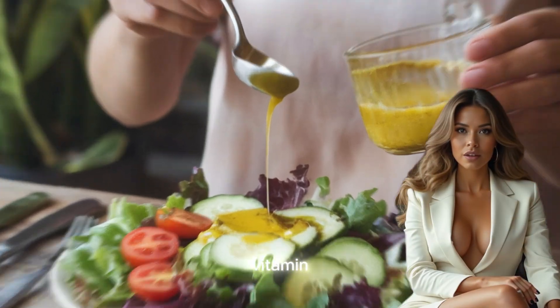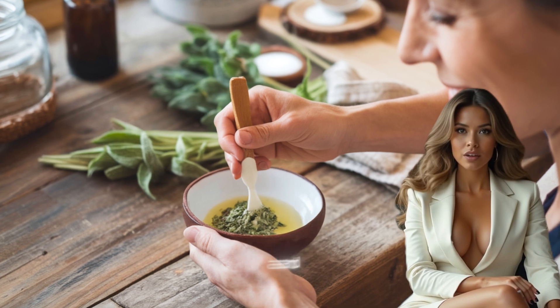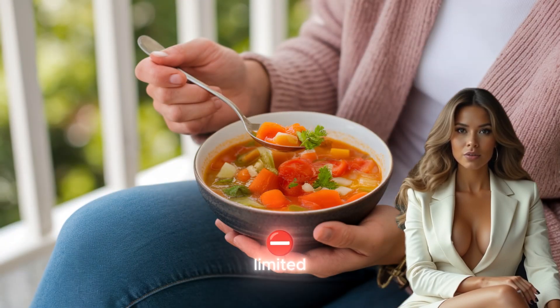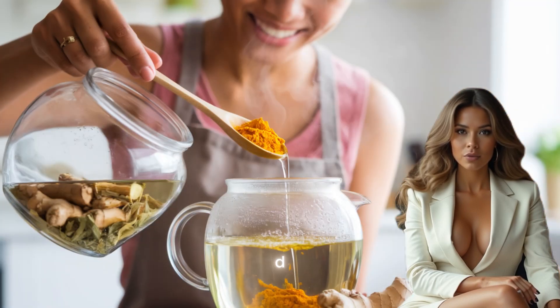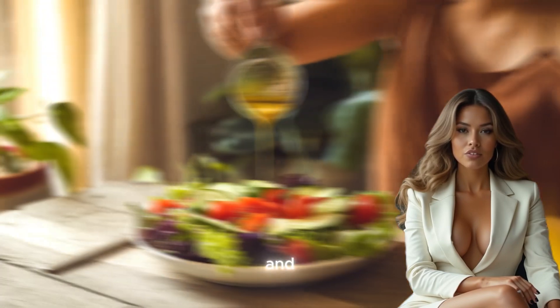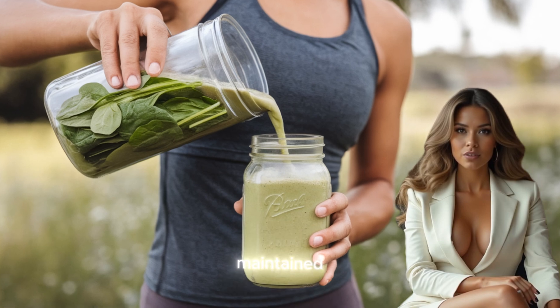Finally, the importance of vitamin D for joint health cannot be overstated. Vitamin D plays a crucial role in maintaining bone and joint health, and a deficiency can lead to weakened bones and increased pain. Many people, especially those living in areas with limited sunlight, are at risk of vitamin D deficiency. Supplementing with vitamin D or increasing exposure to sunlight can improve joint strength and reduce discomfort. However, it's essential to ensure that vitamin D levels are monitored and maintained within the recommended range to avoid potential complications.